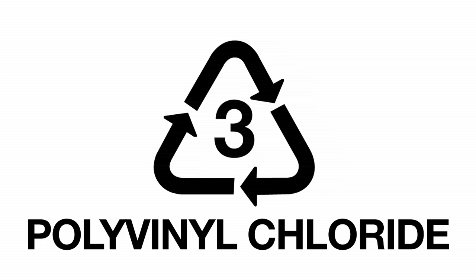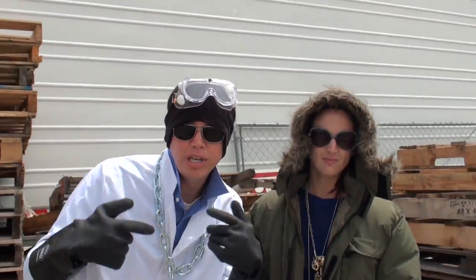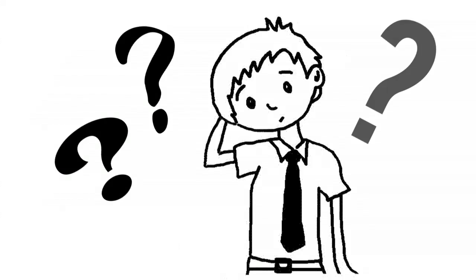Over the past couple of years, PVC has gotten a bad rap. So where did this bad rap come from?